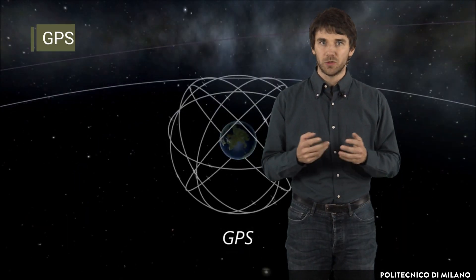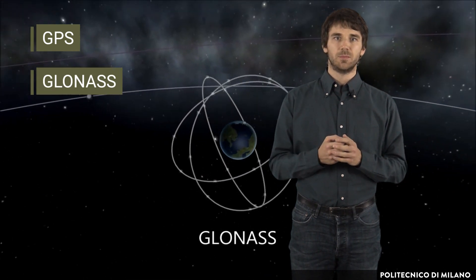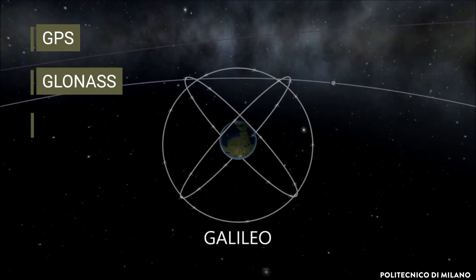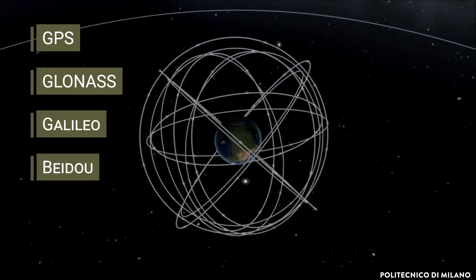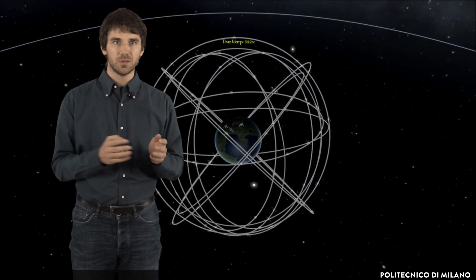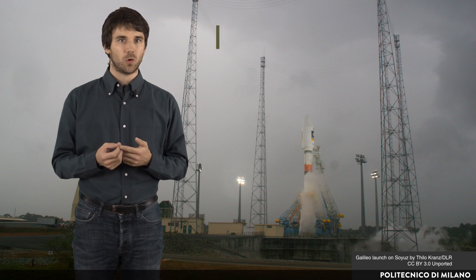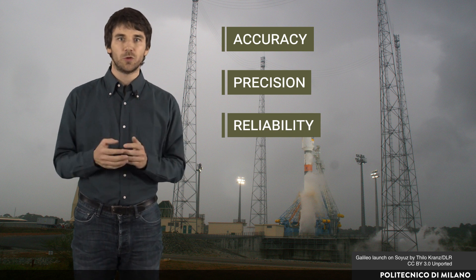The American Global Positioning System and the Russian GLONASS were the first systems deployed. They are currently being modernized and new systems are being implemented: the European Galileo and the Chinese Beidou. Nowadays, there are many multi-constellation receivers that can make use of these different satellite systems to improve availability and quality of the positioning services, thus enabling applications that require accuracy, precision and reliability, as in the case of autonomous vehicles.